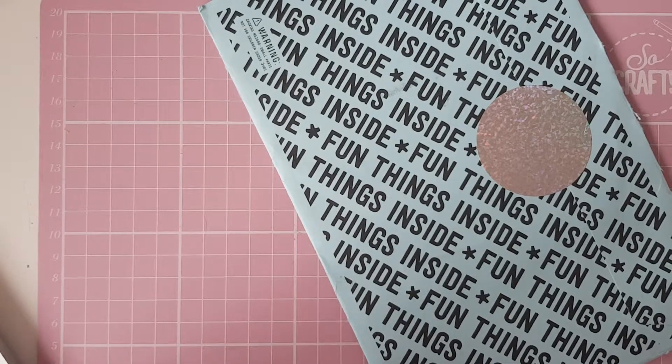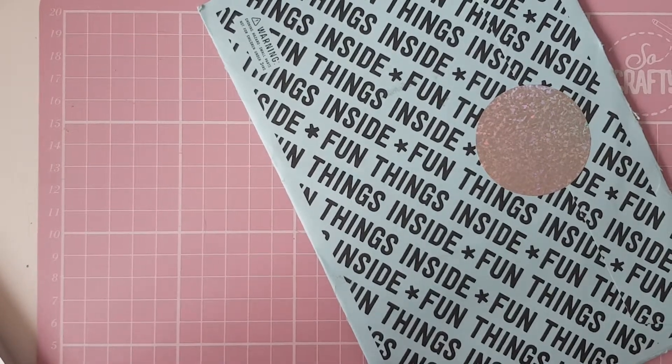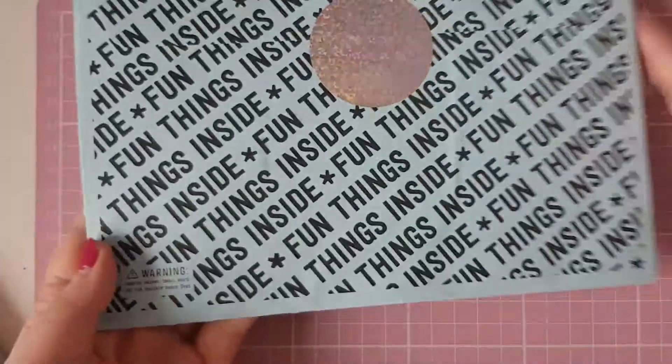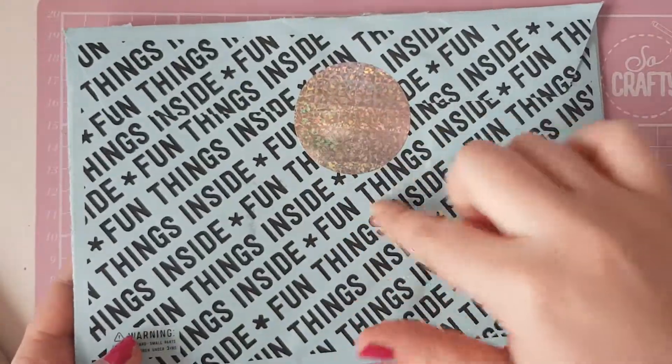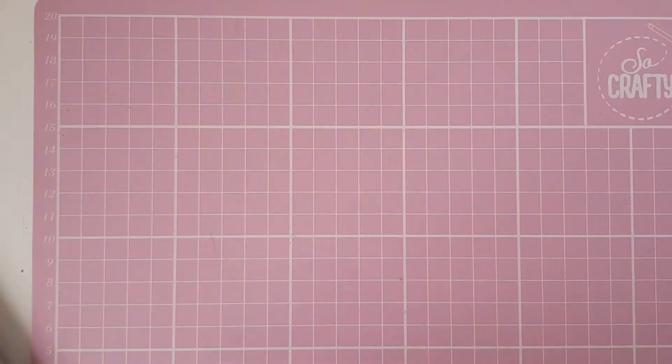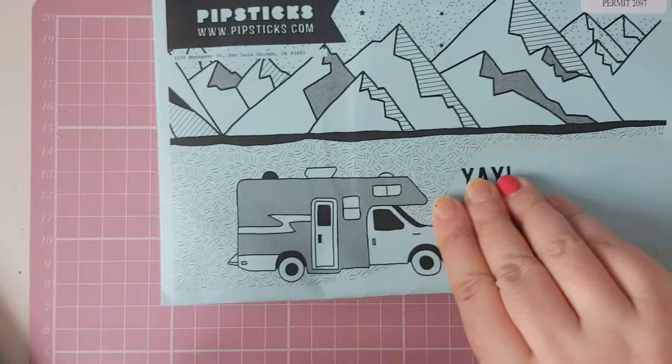Hi everyone, welcome back to my channel. So today I have my June Pipsticks opening, and this month we have a blue envelope and the front of it has this adorable little design.